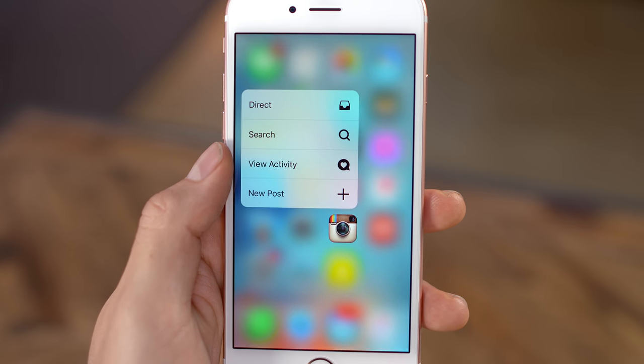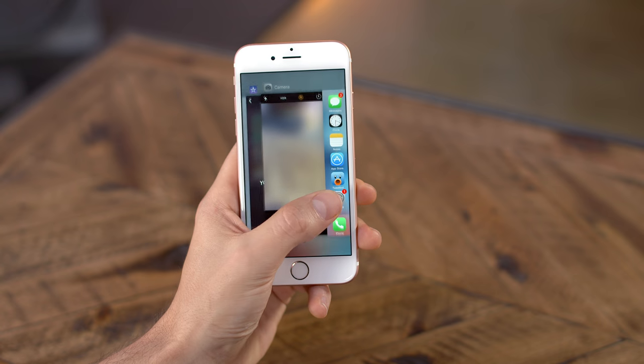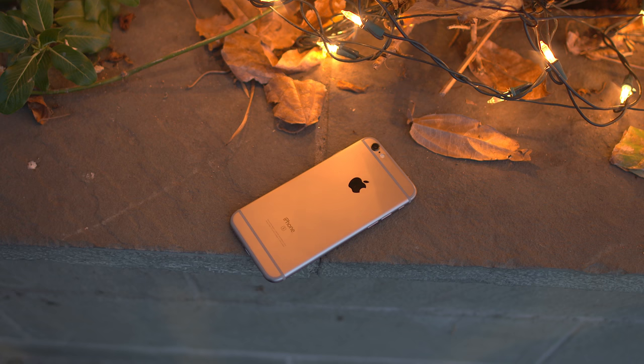Now is 3D Touch useful? Yes. Is it a game-changer? Absolutely not. There's a very limited amount of apps that take advantage of it right now, and honestly, by the time there's a healthy amount that do, the iPhone 7 will probably be out.